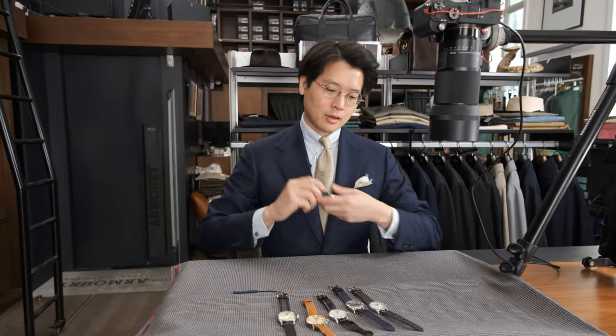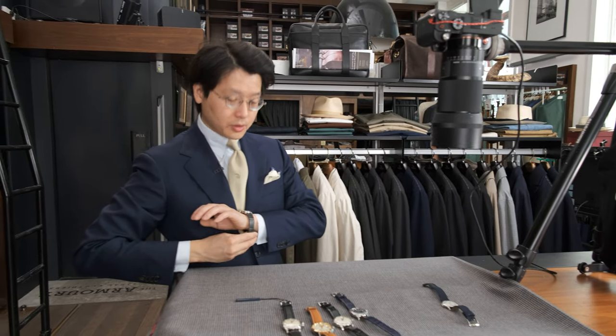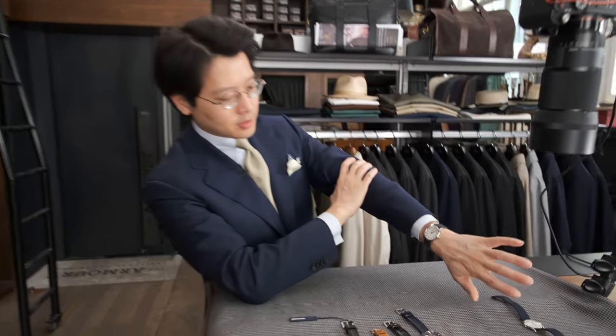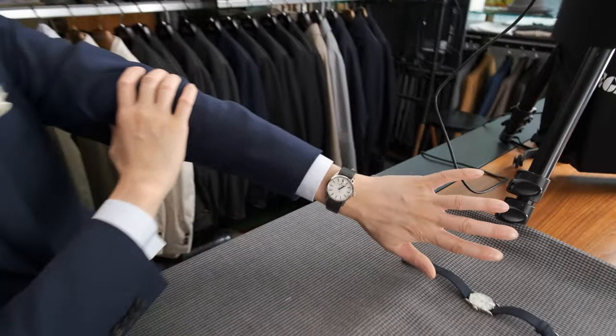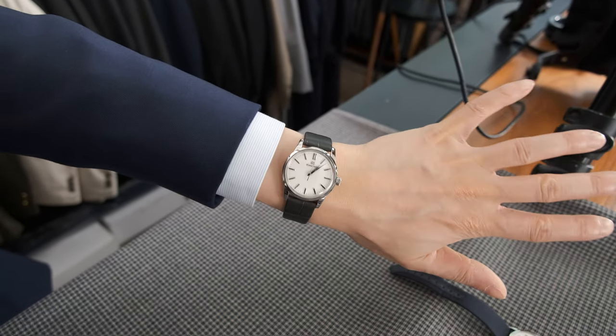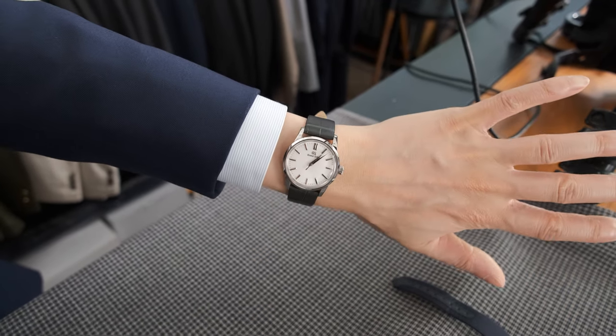Now let's look at what 34 millimeters looks like. This is the SBGX 347 — the 347 is the white dial and the 349 is the navy dial, which you'll see soon. A little bit more wrist presence because the case is a little bit thicker and obviously a little bit wider in diameter, but just also an excellent piece.